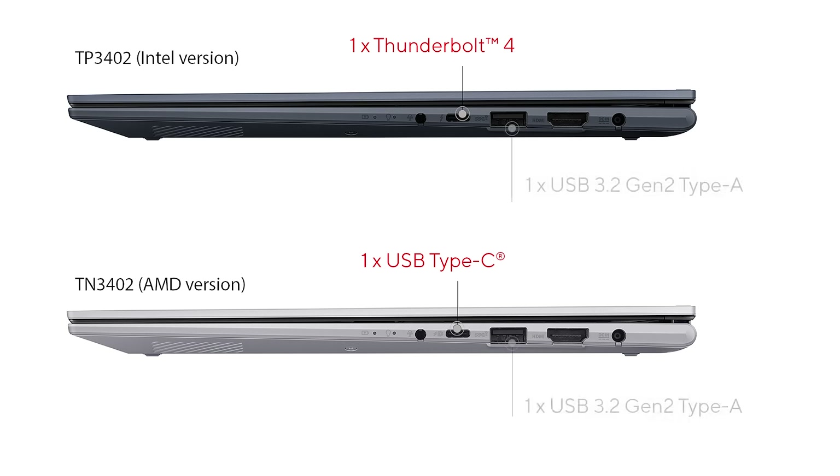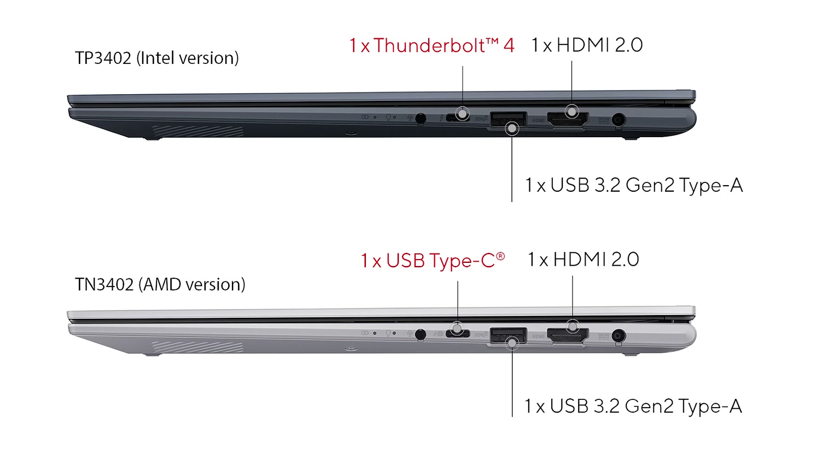To round up the rest of the I/O, we have one USB Type-A, an HDMI 2.0 that also supports 4K displays, and let's not forget the audio combo jack for all your audio needs. All powered by the long-lasting 70Wh battery and included 90W adapter.